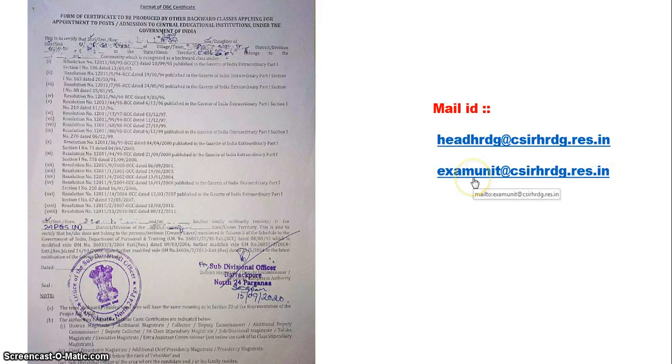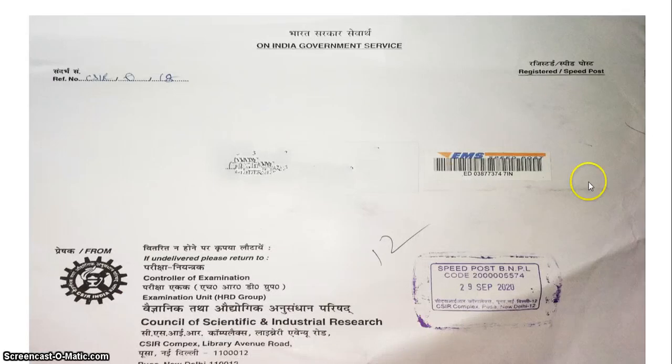After doing all of this, you will receive a post within five days. Please don't send documents by post — mail them digitally because they are quite active on their email IDs. You will receive an envelope from CSIR at your address containing your JRF award letter. That's it! You can now claim yourself as a JRF. Thank you very much for watching. If you have any questions, please write in the comment box. See you in the next video — this is Shayan, bye bye.